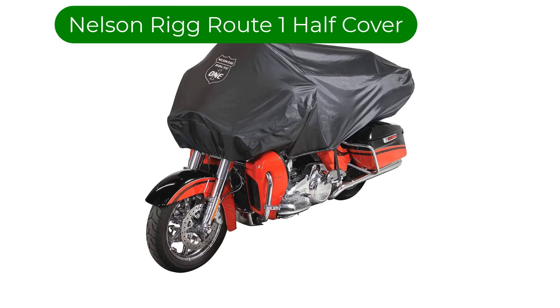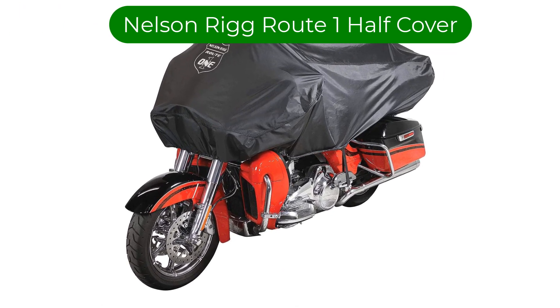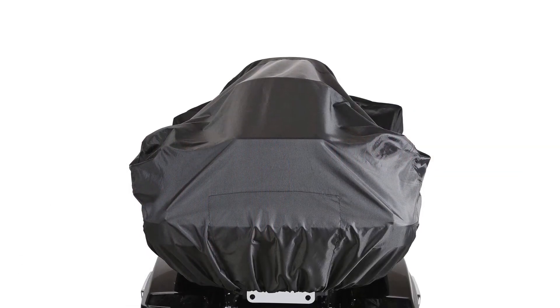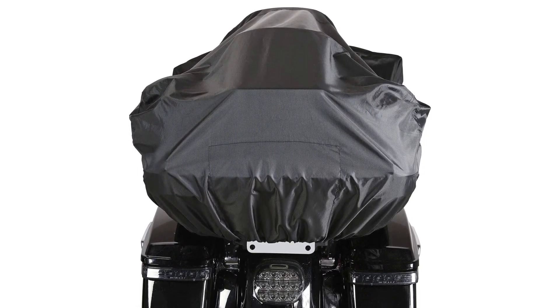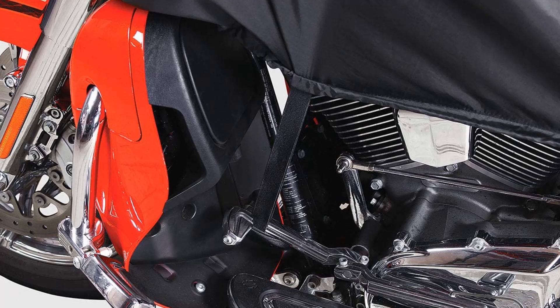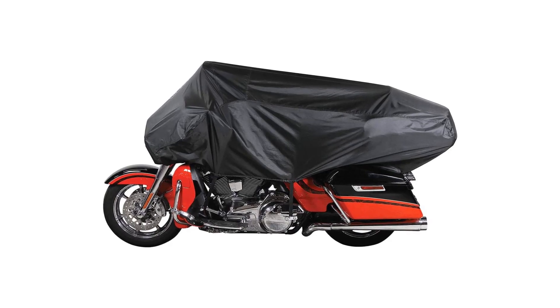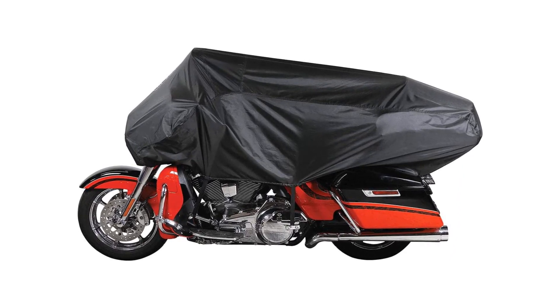Number 4. Our fourth best pick is the Nelson Rig Defender Extreme Route 1 Half Cover. If you commute on your bike, or just like to go for day rides, you don't want to lug around your whole bike cover every time. That's when this top-end bikini cover from reliable Nelson Rig comes in handy. It covers your handlebars, grips, and seat, and while that's it, sometimes that's all you need. It won't protect your engine and lower half from the elements, but it's more compact and easy to carry than a full-sized bike cover.